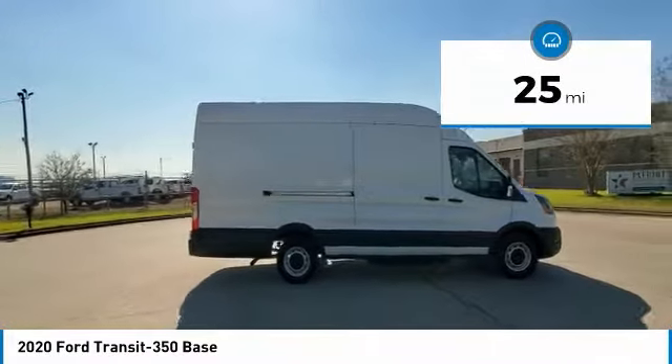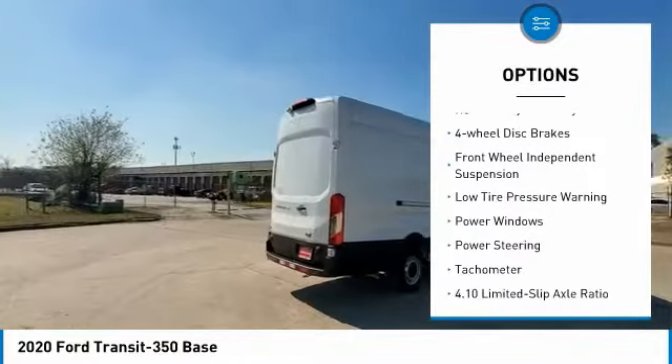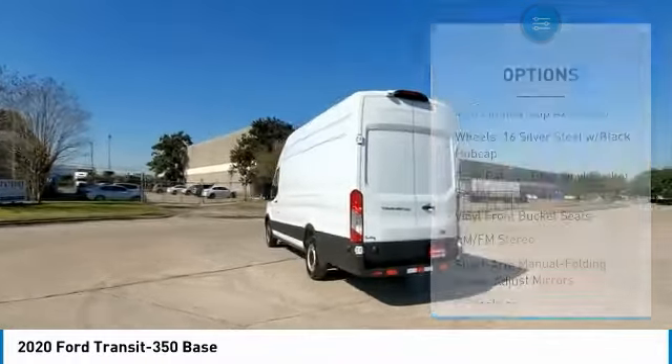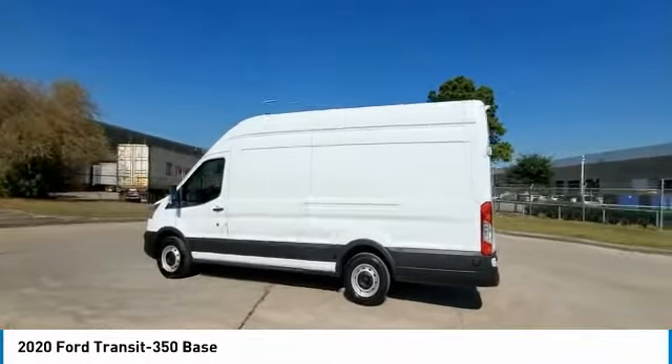Here are some of this vehicle's great options: electronic stability control, brake assist, traction control, remote keyless entry, four-wheel disc brakes, front-wheel independent suspension, low tire pressure warning, power windows, power steering, and tachometer.